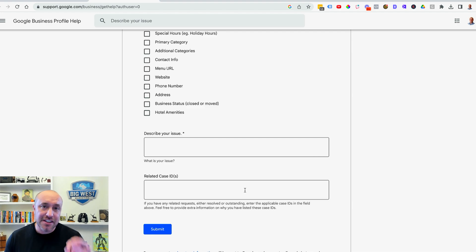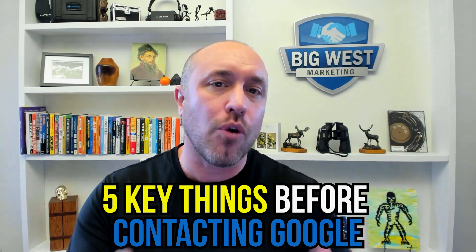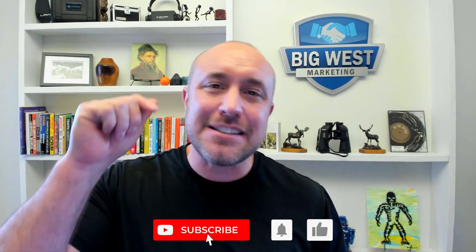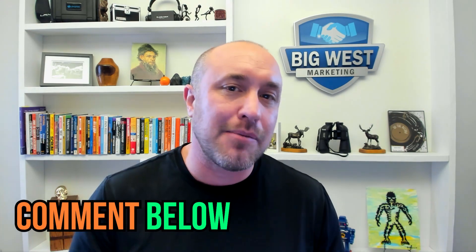There are five key things you need to know before you contact Google. But real quick — if you like the information so far, please subscribe to my channel and ask any questions in the comments below. Now back to the lesson.